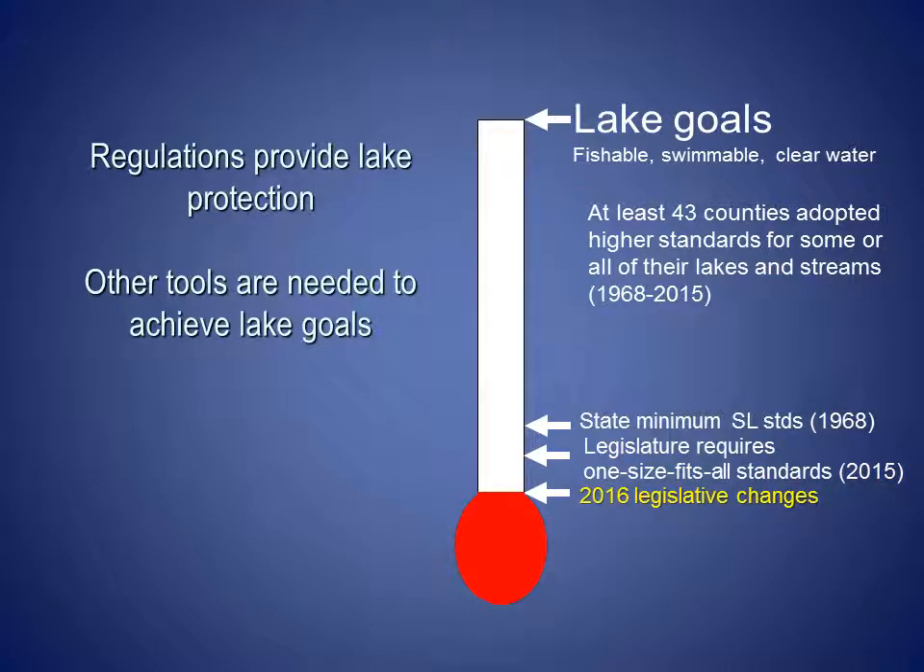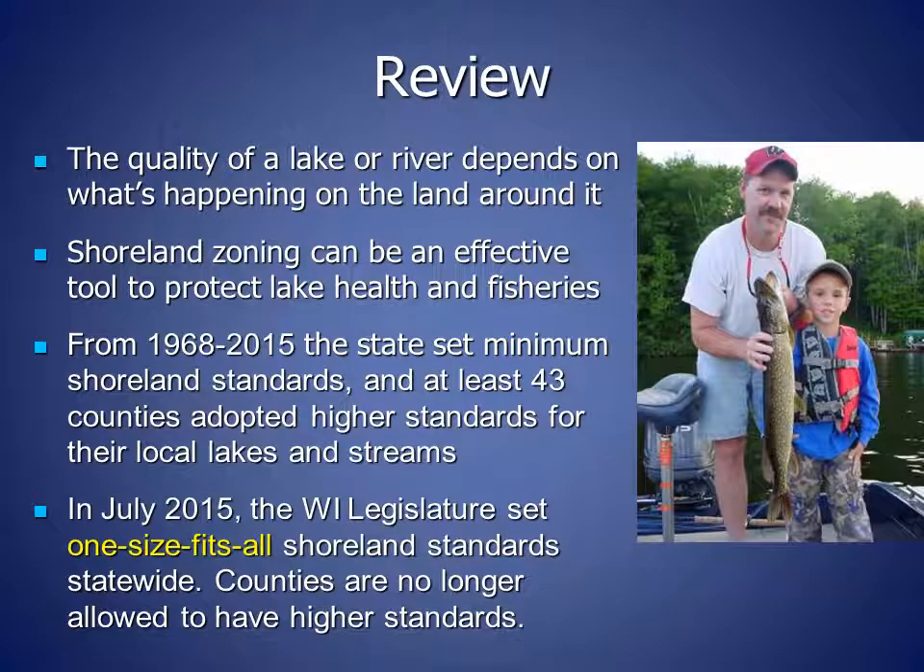In 2016, the Wisconsin legislature made further changes to shoreland zoning, allowing higher levels of impervious surfaces in more areas, allowing more structures close to the water to be rebuilt in their same location, and allowing structures built close to the water by variance to be expanded up to a height of 35 feet with no shoreland approval, fee, or mitigation.